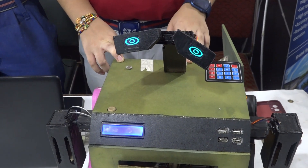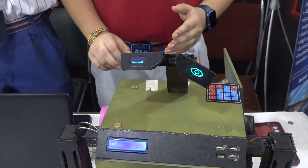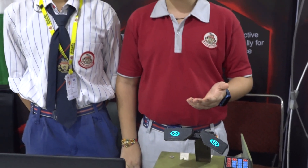It also has a pre-built Alexa which you can use to connect with the internet, and you can ask it to do anything like telling you a joke or playing songs.